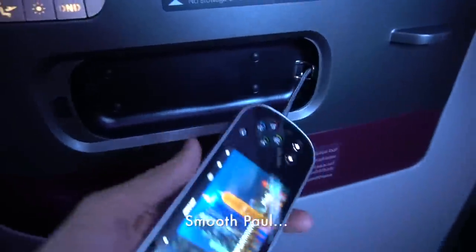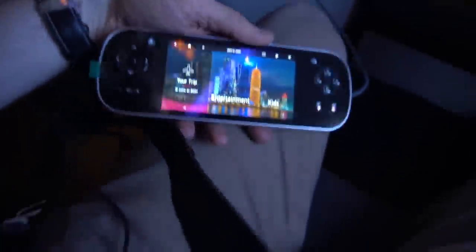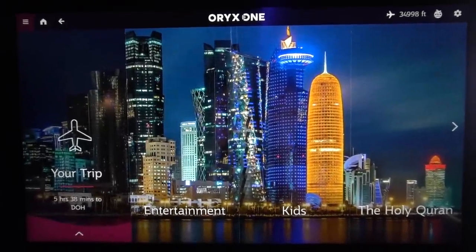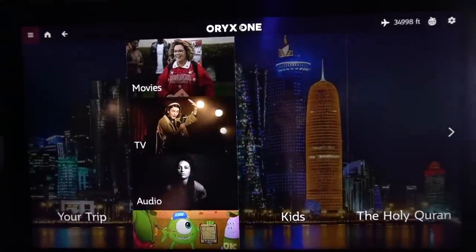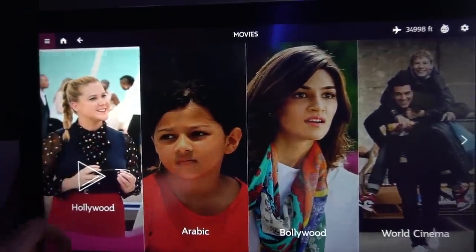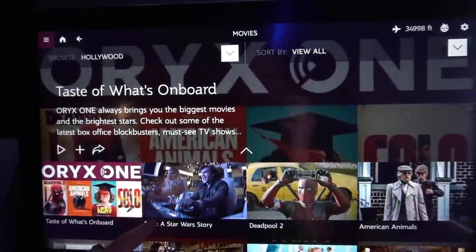Let's run through the in-flight entertainment. You can choose between using the remote or the touch screen directly. The actual hardware is pretty good with the screen providing a crisp, clear image and the touch response was also pretty good. The content itself was reasonable and kept me entertained when I wasn't looking out the windows.